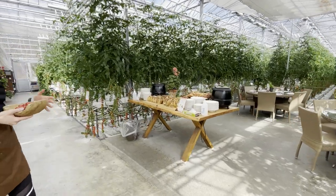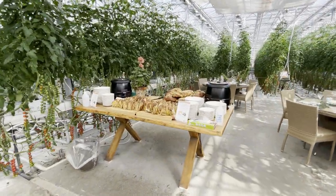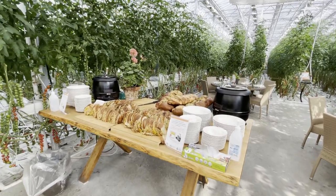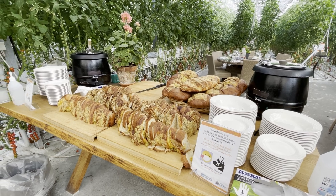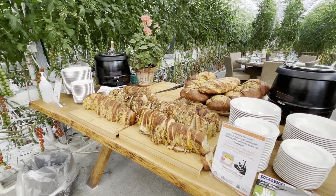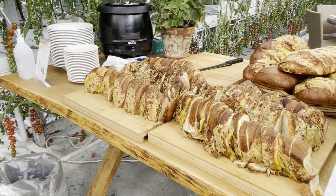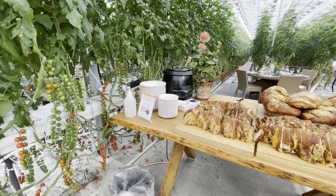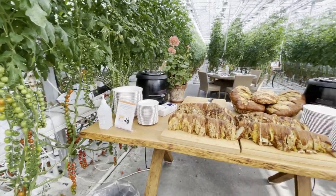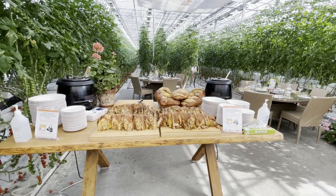Here we have our tomato soup buffet — the soup is self-service and you can refill your plate as many times as you'd like. The bread is home baked every morning in the kitchen — really nice and tasty — and the soup is fresh, made from our tomatoes. We have different kinds of bread with cheese on top, with seeds, or with cheese and olives, which is actually our most popular bread.